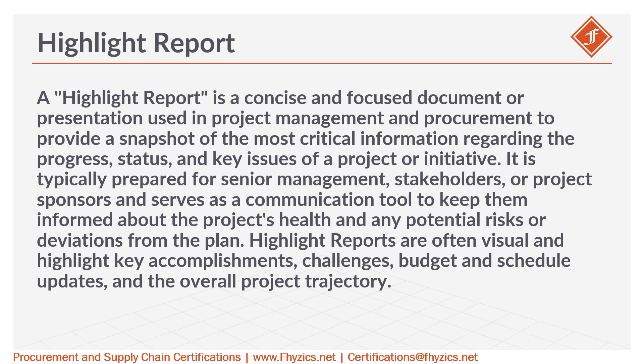stakeholders, or project sponsors and serves as a communication tool to keep them informed about the project's health and any potential risks or deviations from the plan. Highlight Reports are often visual and highlight key accomplishments, challenges, budget and schedule updates, and the overall project trajectory.